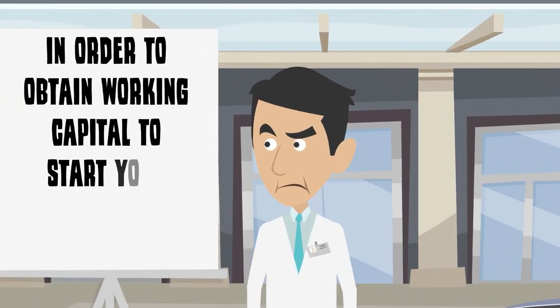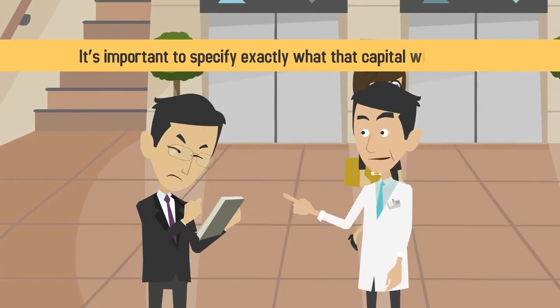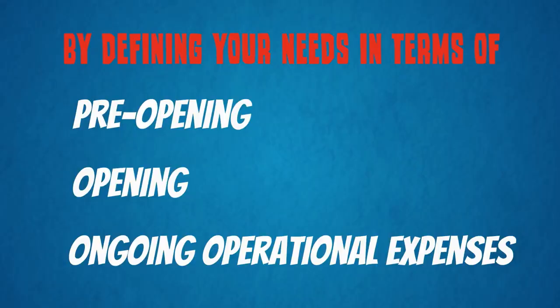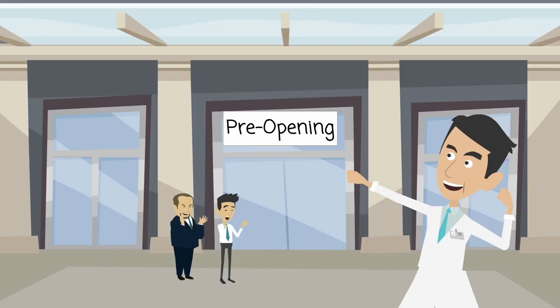In order to obtain working capital to start your medical practice, it's important to specify exactly what that capital will be used for. By defining your needs in terms of pre-opening, opening, and ongoing operational expenses, you'll be able to find a capital funding lender that's right for you.